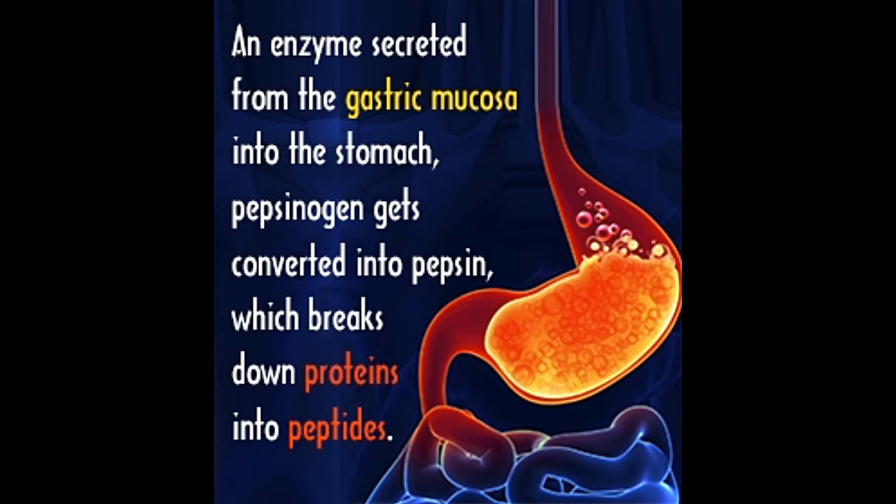Did you know? Pepsin was discovered by German physiologist Theodor Schwann in 1836. In 1930, it was isolated in the crystalline form by John H. Northrup of the Rockefeller Institute for Medical Research.